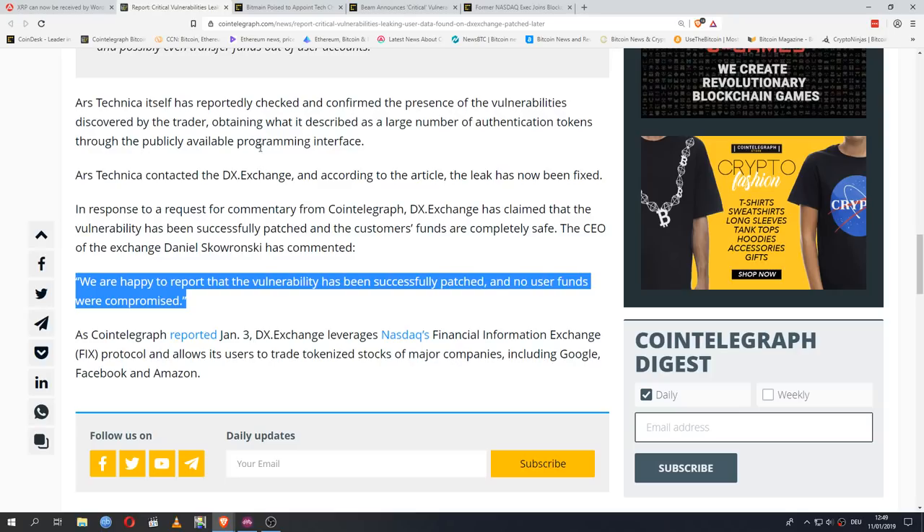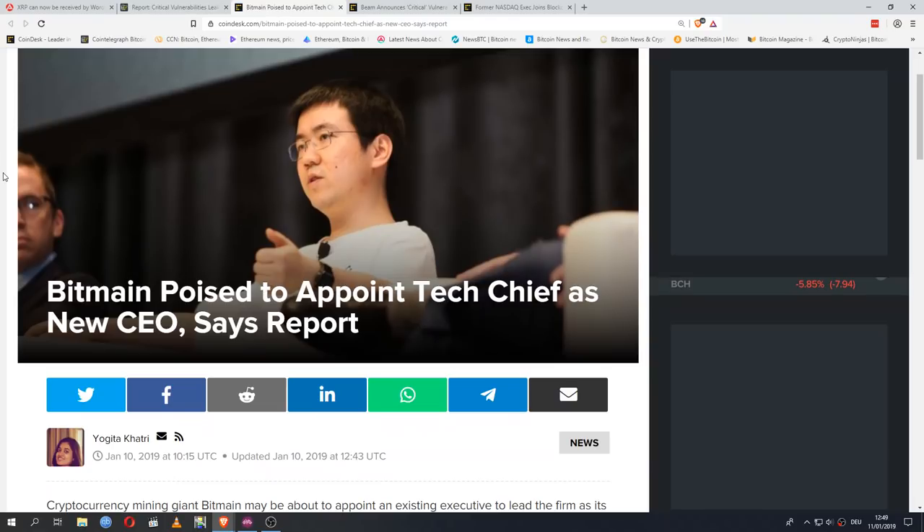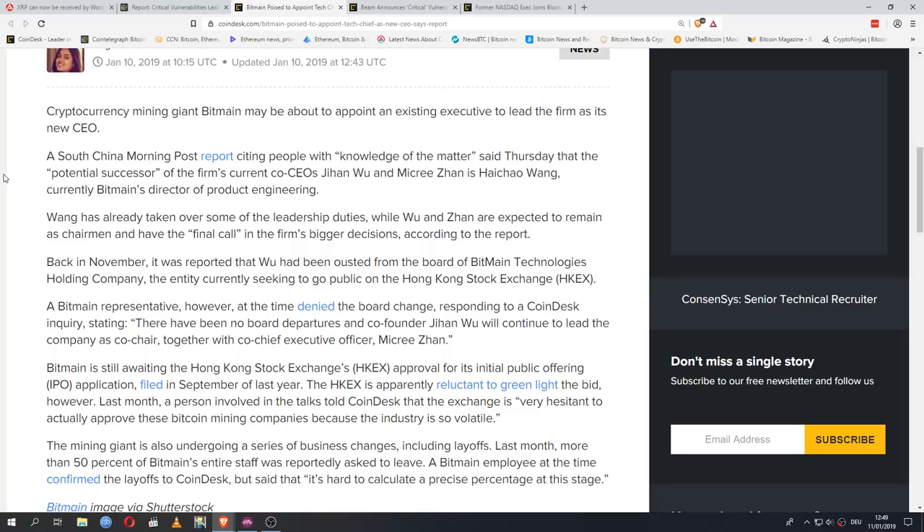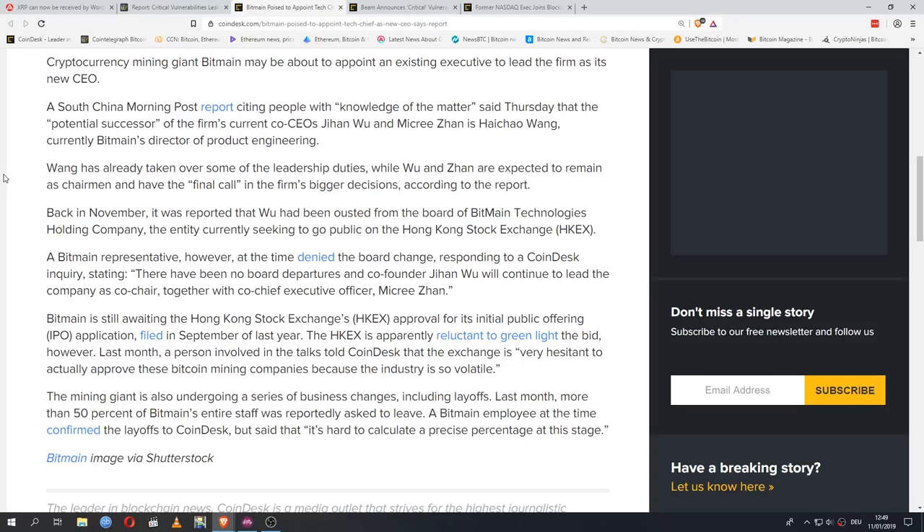Let's continue on to Bitmain — massive layoffs, getting rid of their CEO, and now rumors about who the new CEO might be. Cryptocurrency mining giant Bitmain may be about to appoint an existing executive to lead the firm. A South China Morning Post report citing people with knowledge of the matter said that the potential successor of co-CEOs Jihan Wu and Mikri Zhang is Haichao Wang, currently Bitmain's director of product engineering. Wang has already taken over some leadership duties, while Wu and Zhang are expected to remain as chairman and retain the final call in bigger decisions.